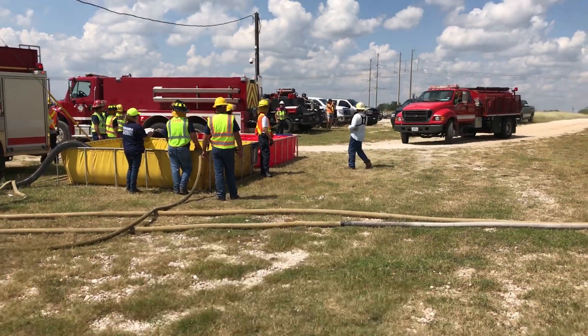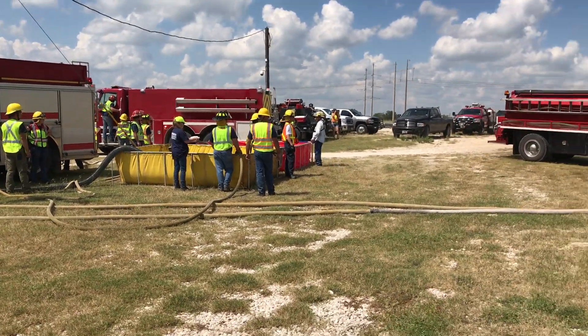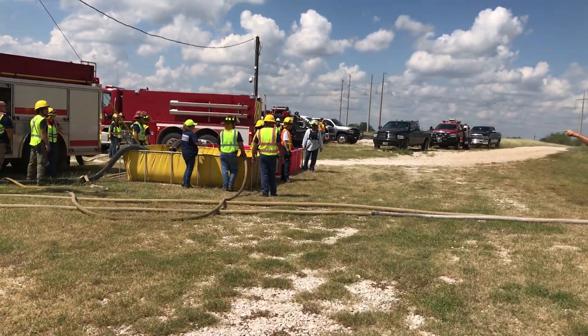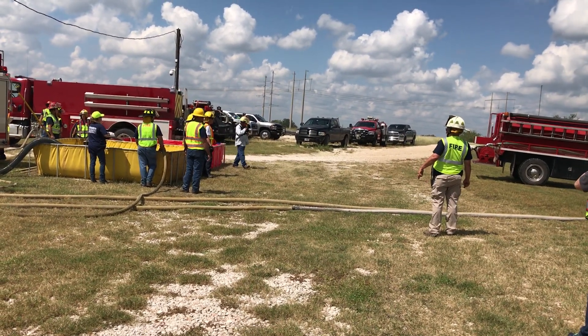We are in Cairo, Texas and we're doing a water supply drill. We're trying to keep up with 500 gallons per minute with three tankers at about a two-mile route.